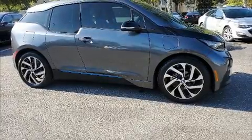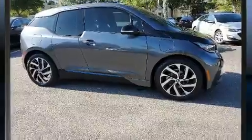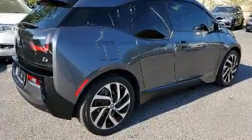You can expect a lot from the 2017 BMW i3. This four-door, four-passenger hatchback still has less than 25,000 miles.